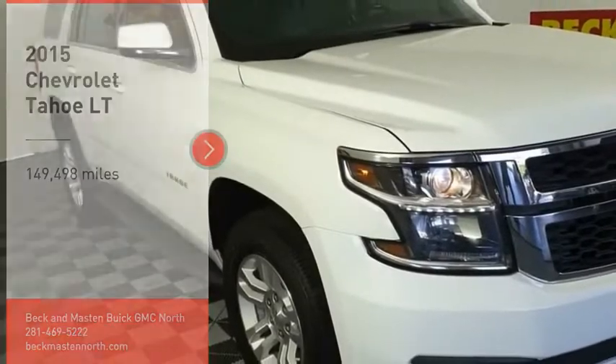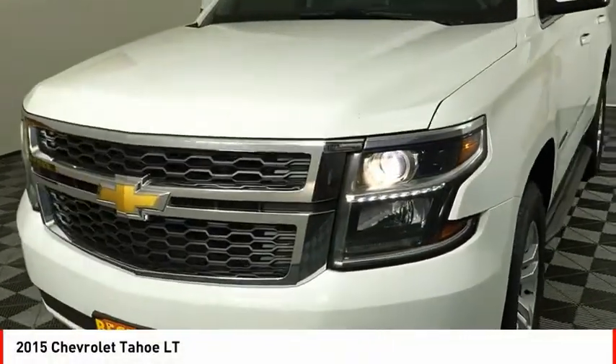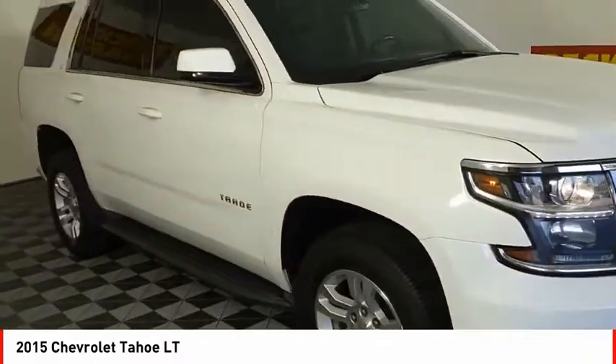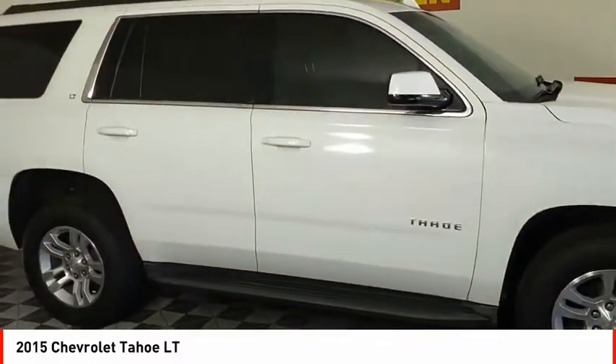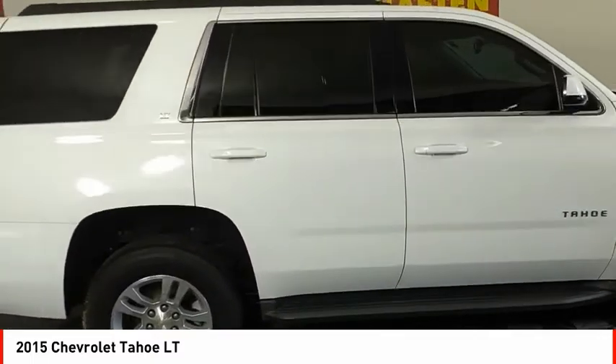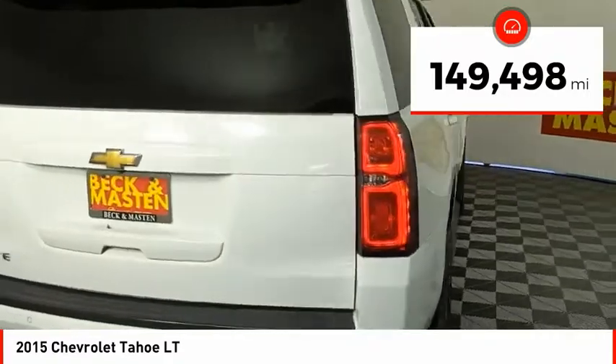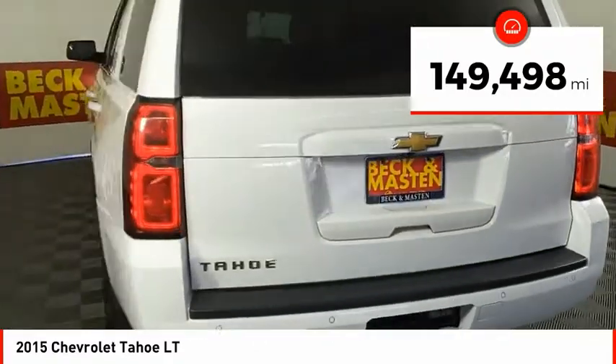Stop by and take a look at the 2015 Tahoe. Tahoe has been the best-selling sports utility vehicle, accounting annually for more than 25% of all full-size SUV registrations in the United States. This vehicle has less than 150,000 miles.